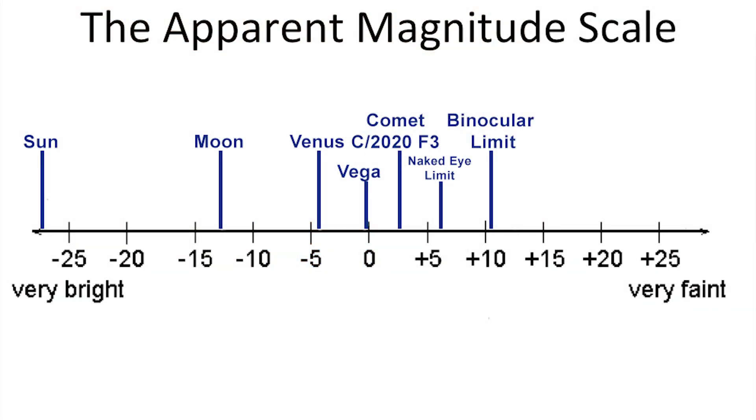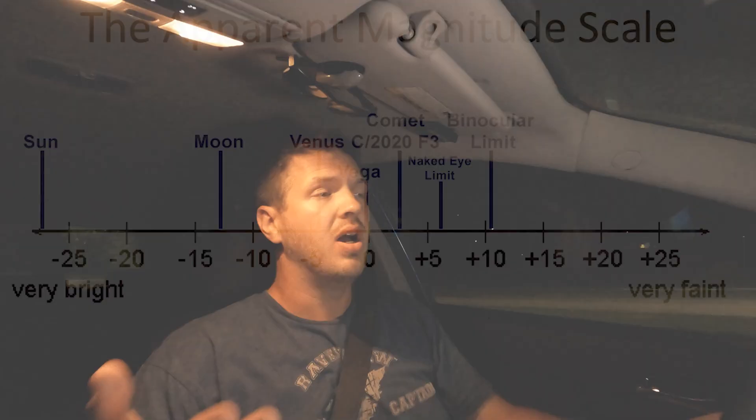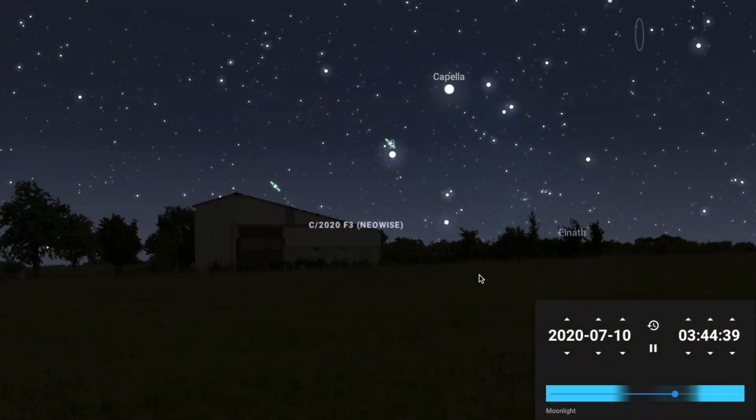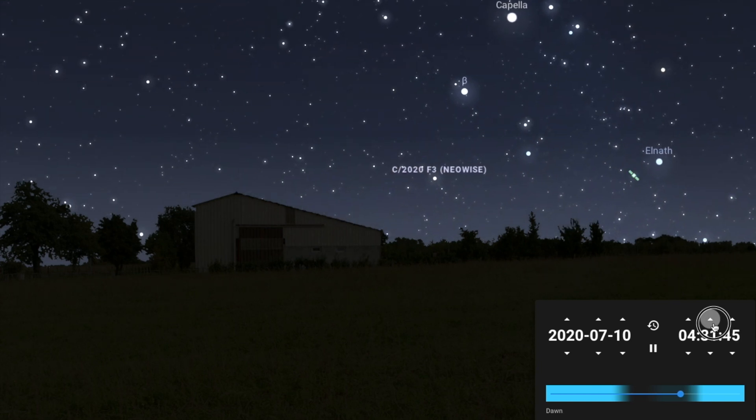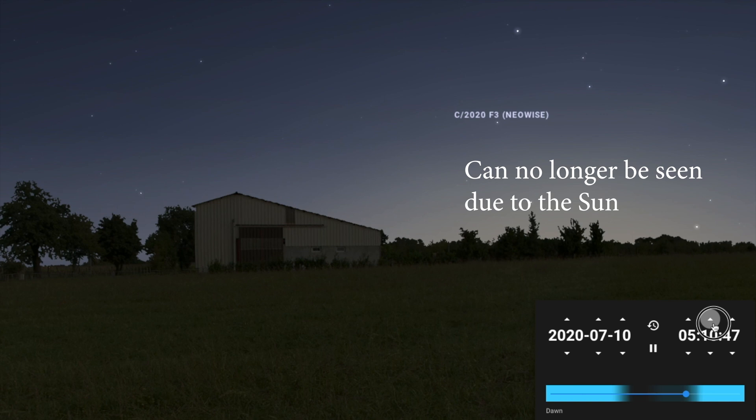It has the last couple of days been around magnitude 3. A magnitude 6 or lower you can see with your naked eye, and then magnitude 6.5 to 10 you need binoculars for. This should still be visible — the main concern is that it's getting closer to the horizon, and as the Sun comes up the comet is going to be intersecting with that rising Sun and it's going to be harder to see.